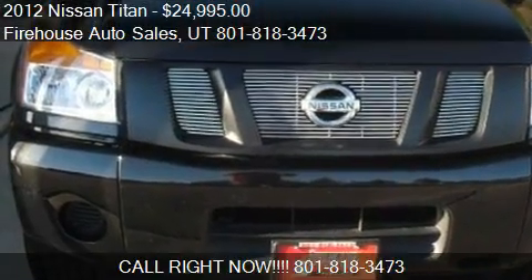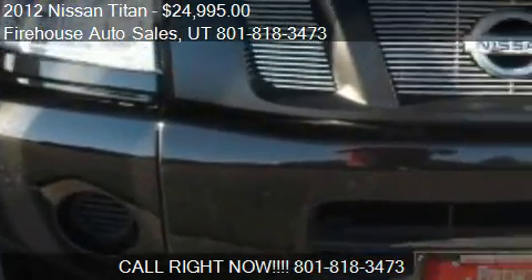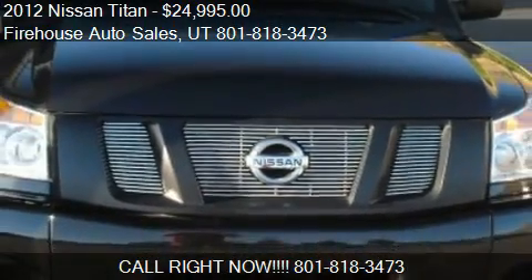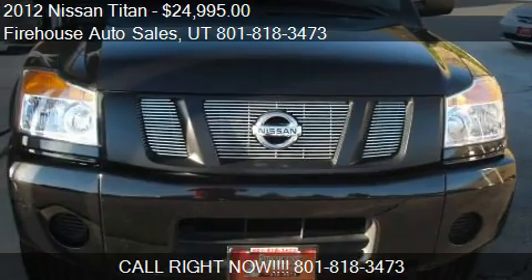Find us at 1415 North Main Street in Springfield, Utah, on our website, or check us out on carsforsale.com.